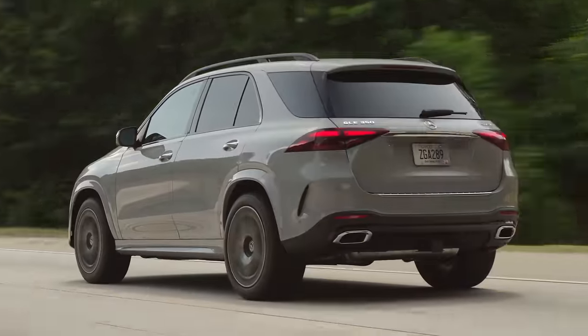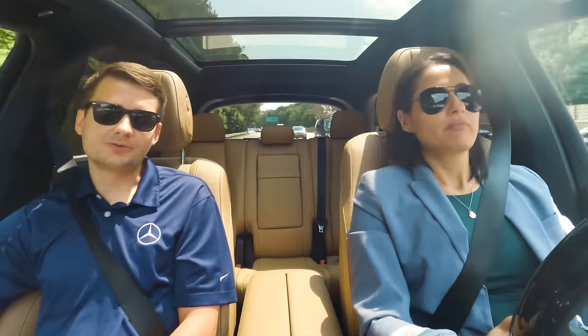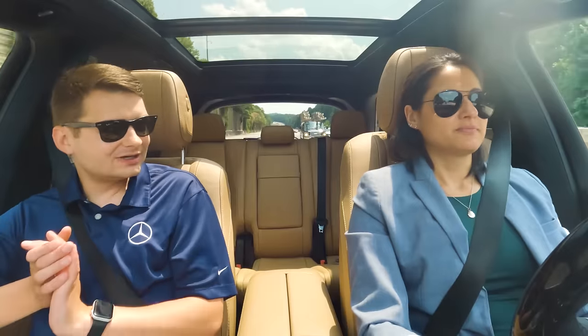An all-new offering for the GLE is the GLE 450E — that is a plug-in hybrid. Official figures aren't out yet, but we should see about 40 miles of fully electric driving. There should be a lot of gas savings if you go the plug-in hybrid route, giving you the EV experience while still having the ability to use a gas engine.